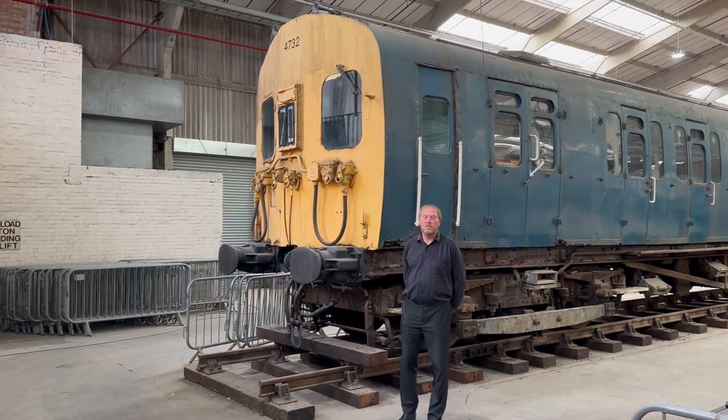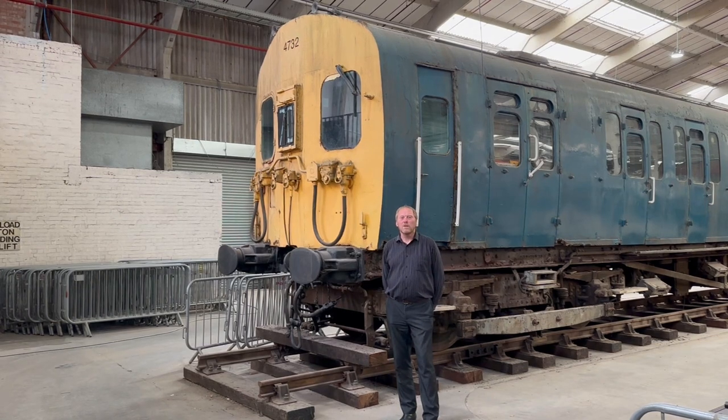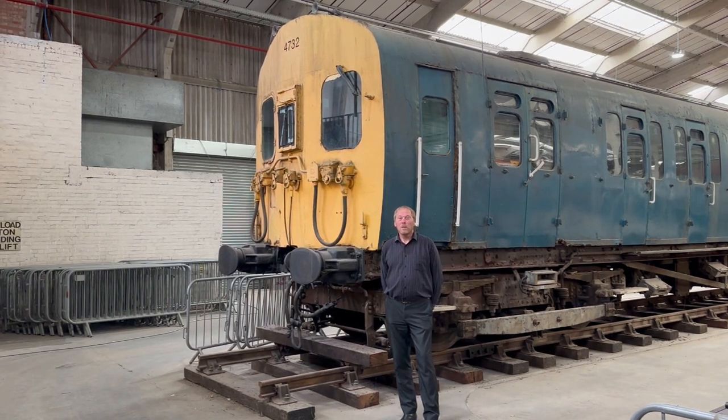I'm here to give you an update on the situation regarding the restoration of its four subunit 4732, which will be an exhibit here in Margate.